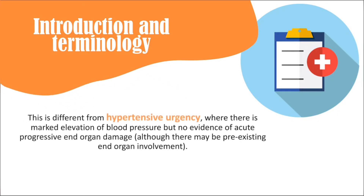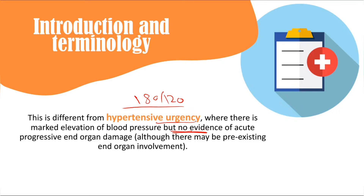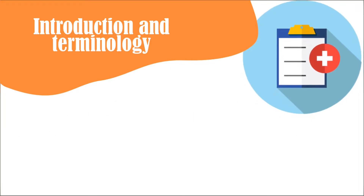Hypertensive urgency — now also called asymptomatic hypertension — is high blood pressure greater than 180 over 120 when there is no evidence of acute progressive end organ damage. Even if the patient has pre-existing end organ involvement, such as prior heart failure, but now has very high blood pressure without new symptoms, this is urgency.